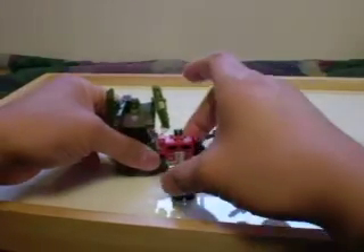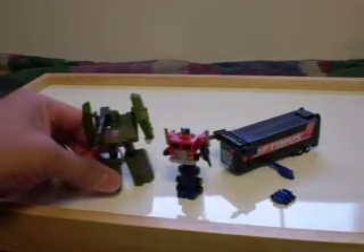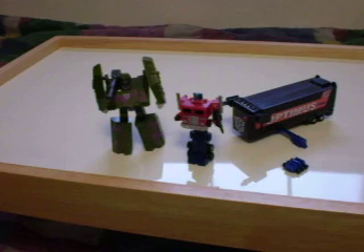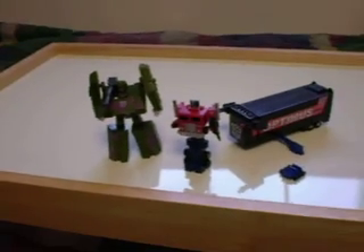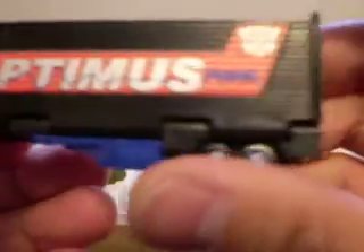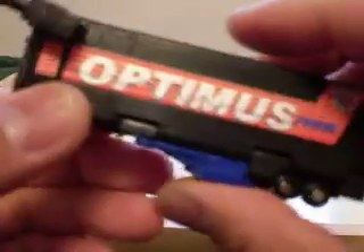G2 Megatron is a lot bigger than World's Smallest Optimus. It looks nice together when they're transformed into truck mode and tank mode. Now this is hard to find on eBay, but if you see it, I think it's a nice World's Smallest Transformer to get, considering the fact that there's only a limited number of these out there.